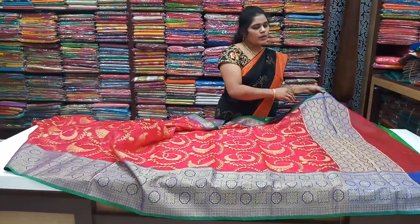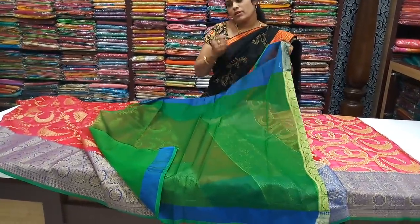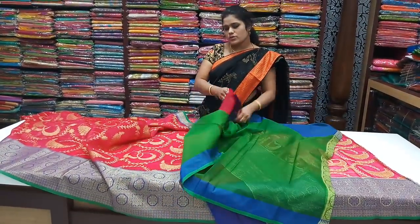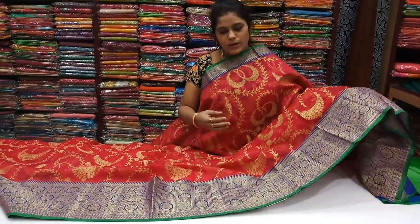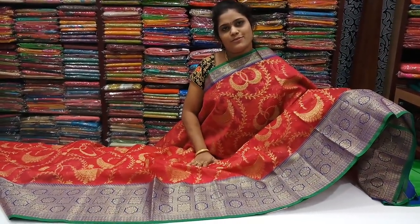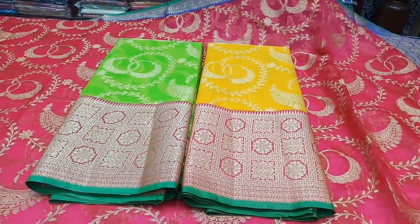This is a blouse. This is a green color. This is a number of varieties. This is a green color. It is a gold color. This is a gold color.